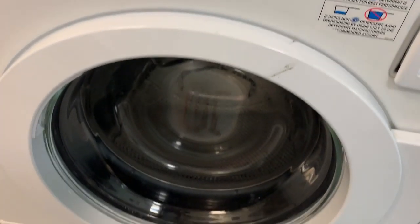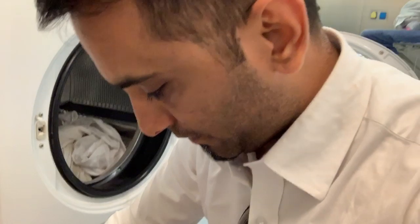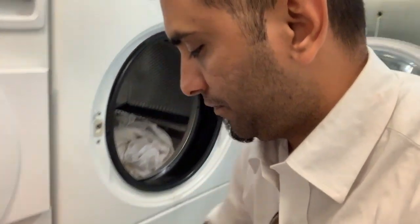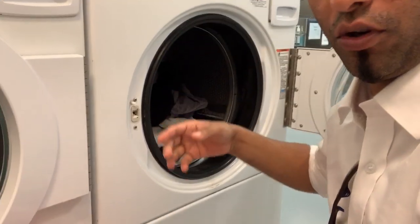I'll use this one — it's empty. It's a small room, not very big, but very convenient. I'm going to use this washing machine and show you how — it's very simple. All you need to do is open the door, take your clothes one by one, and put them inside. Just throw your clothes in.